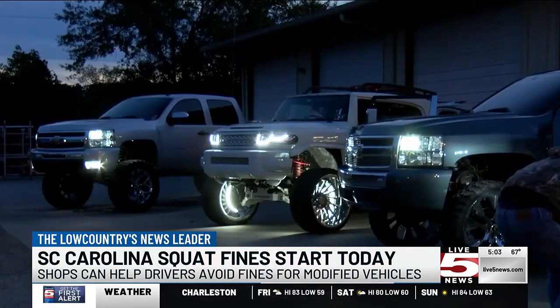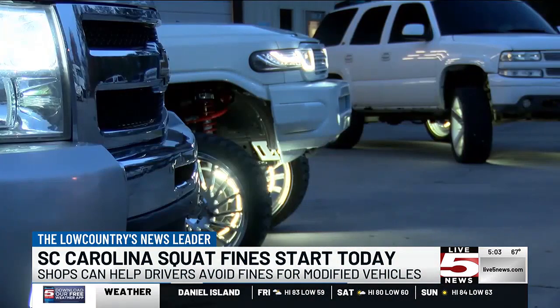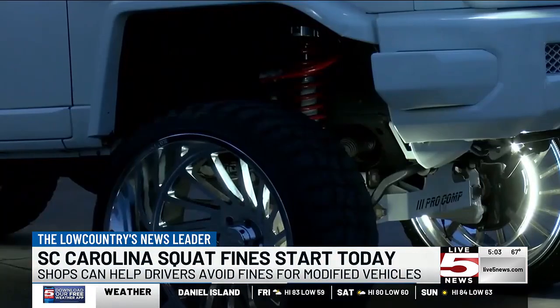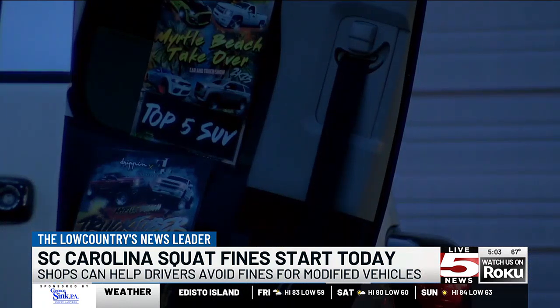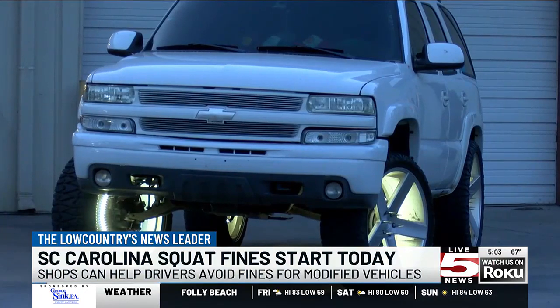Auto shops like this one on 5th North Street can help make your car legal again. Since November of last year, it became illegal to drive squatted vehicles with the front or back fenders raised four or more inches higher than the other side. Local authorities say this car modification is dangerous for other drivers, especially motorcyclists, bikers, and pedestrians. The high front leaves the drivers unable to see what's in front of them.